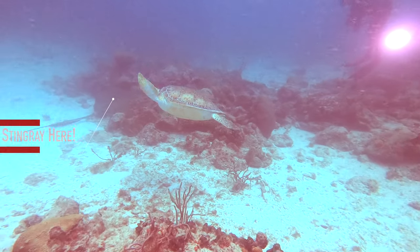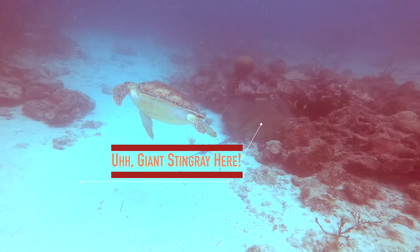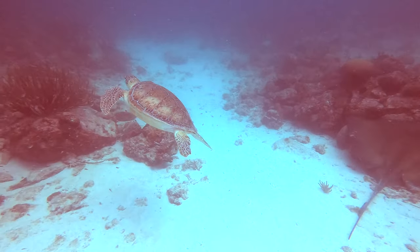This is me chasing a fat turtle and completely missing the giant five-foot southern stingray just to my right. It's a prime example of how truly awesome October's highlights have been.